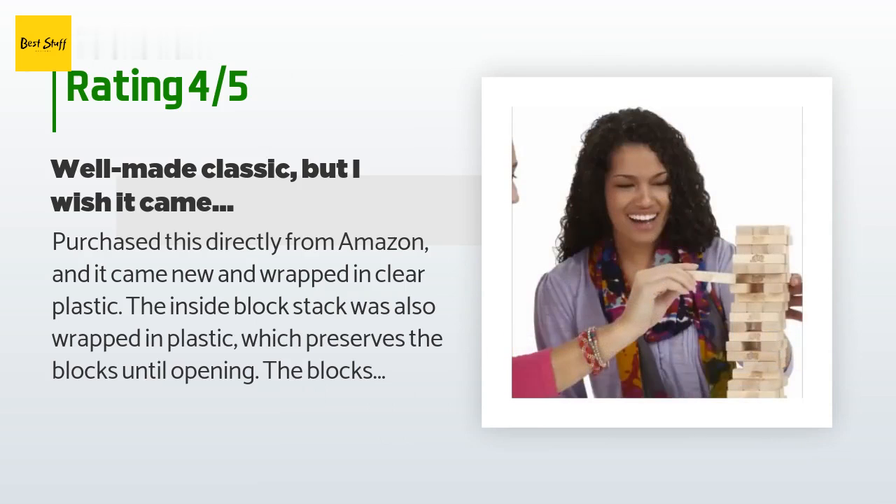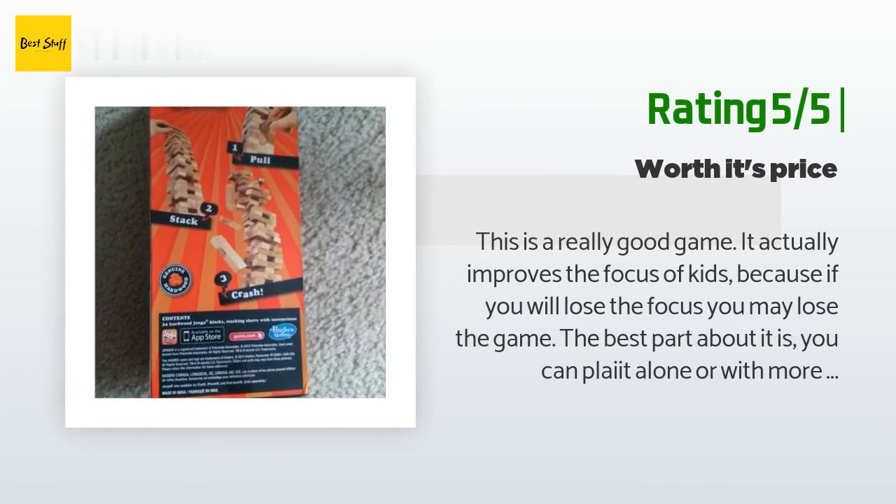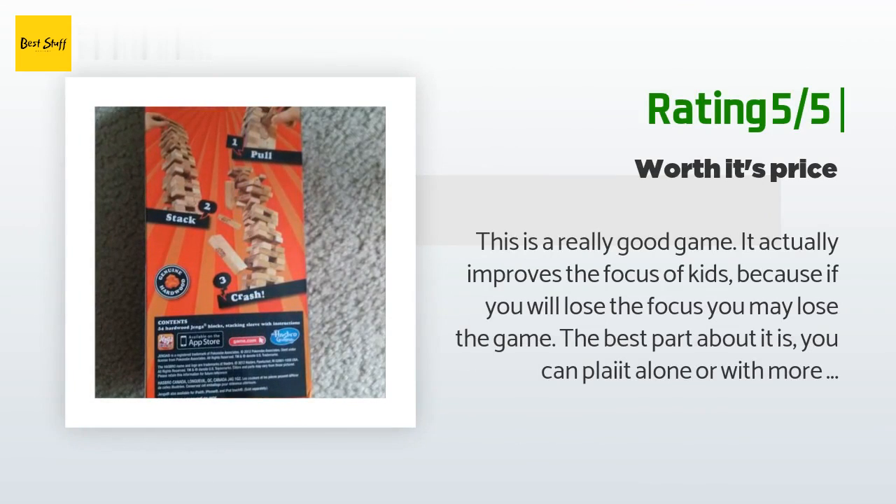Another happy customer said: "This is a really good game. It actually improves the focus of kids, because if you lose focus you may lose the game. The best part is you can play it alone or with more players, so you're not bound by number of players. I bought it for my eight-year-old son. Overall I like this game because you can spend hours playing without getting bored, and it's worth its price."